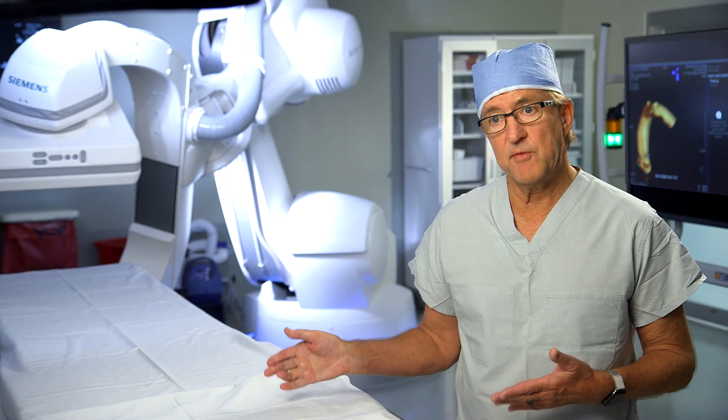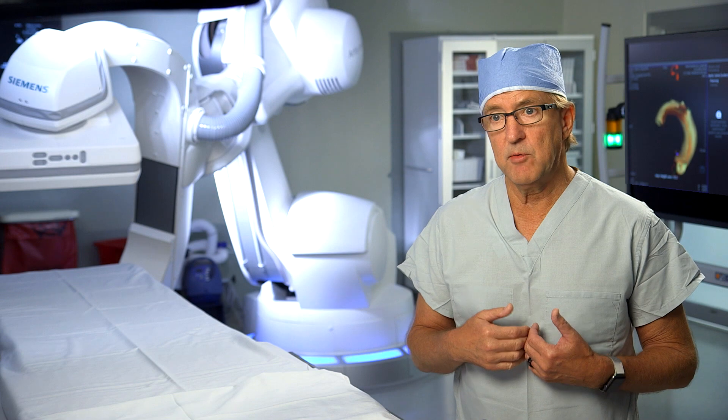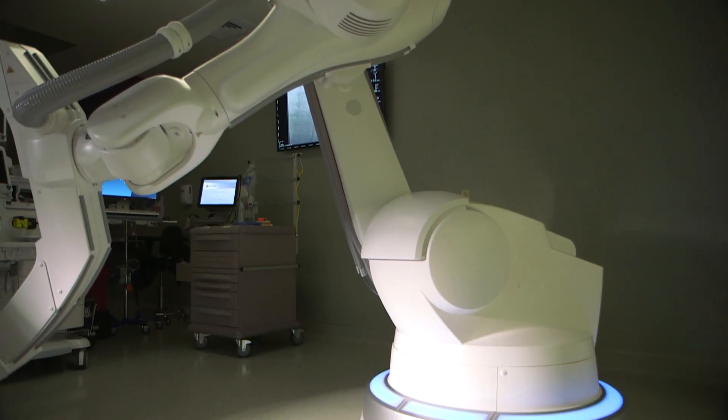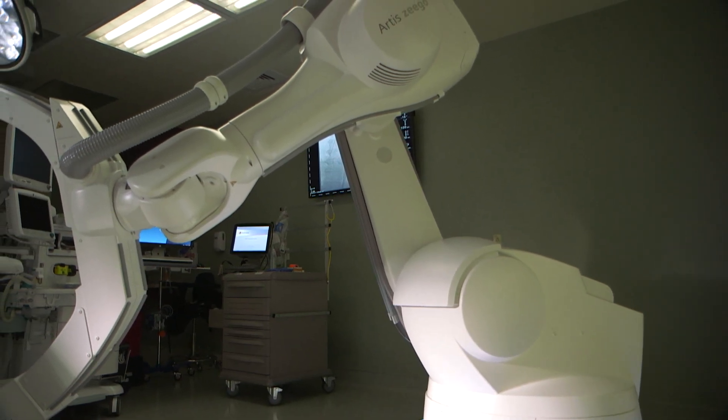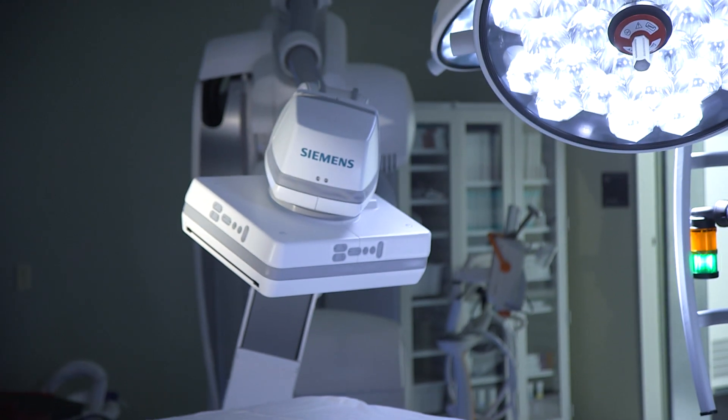At the same time, if that patient needs to be operated on emergently or electively, we can do that at the same setting and even image during the operation. So it pretty much gives you any option for any endovascular or open procedure that you can think of.